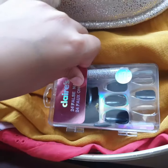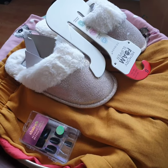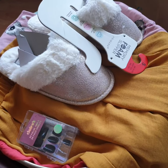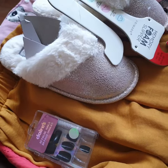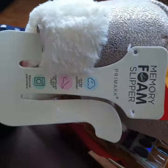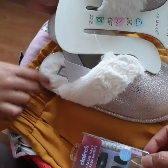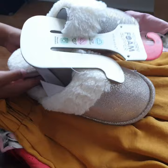Now I will show you my slippers. These are very comfy and so warm. I wanted some for ages and I found these — they are from Primark, not Claire's. Those fake nails are from Claire's.